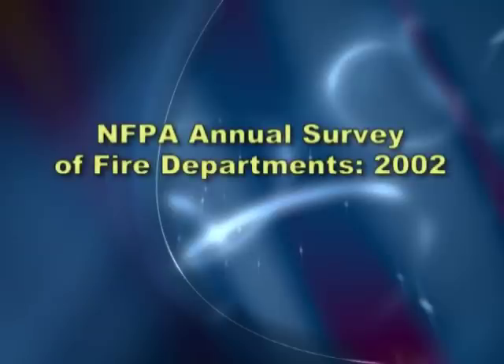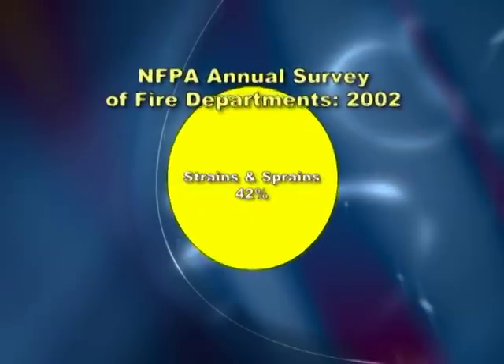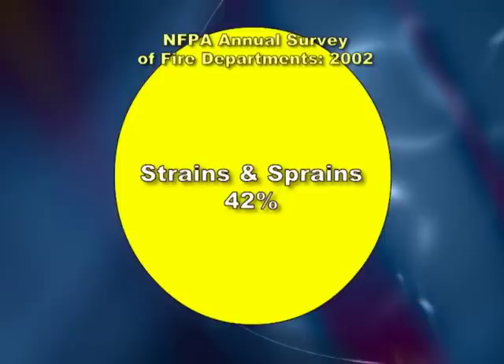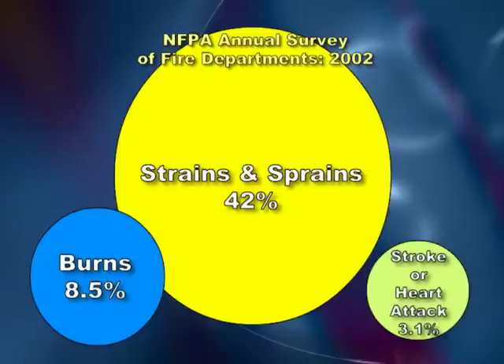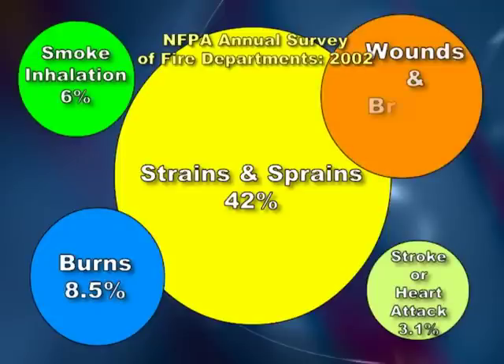The most recent National Fire Department injury data shows sprains, strains, and muscular pain are a problem for fire and EMS personnel. They account for the highest percentage of injuries, even outranking injuries due to burns, stroke or heart attack, smoke inhalation, and wounds and bruises.